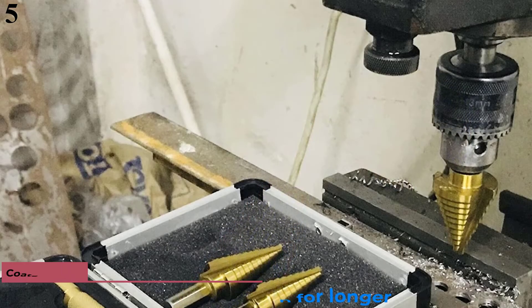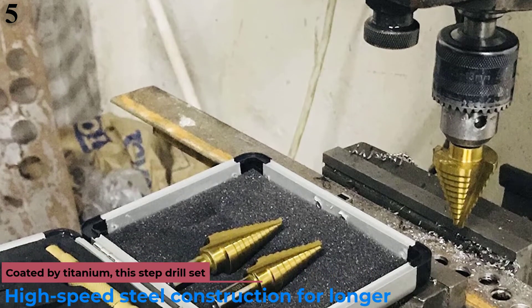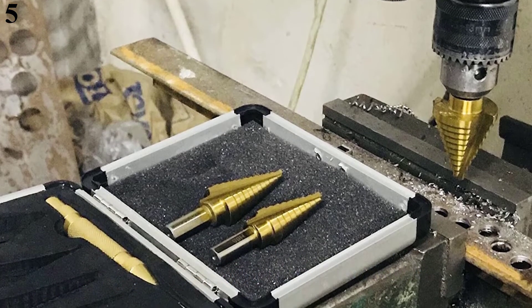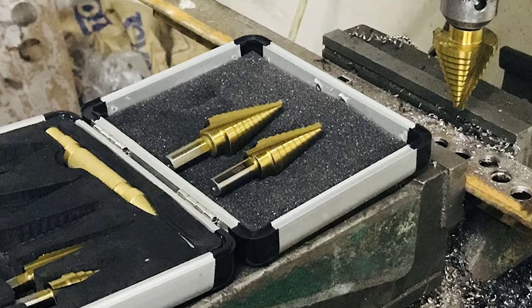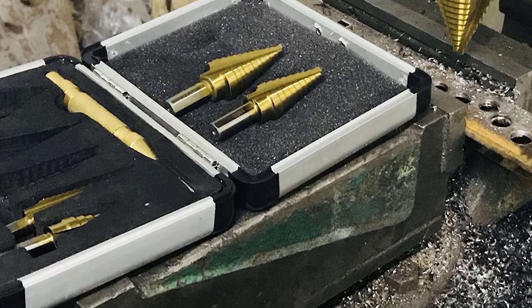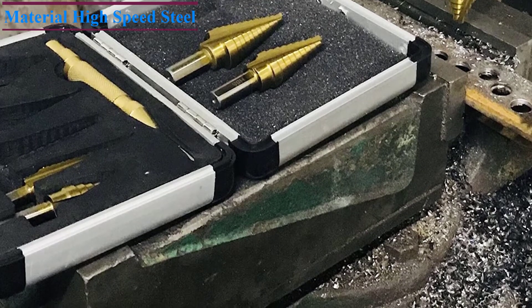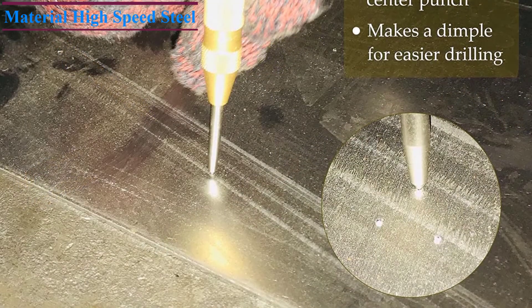Number 5 is the COZ-HSS 5PCS Titanium Step Drill Bit Set. If you want to get a budget-friendly set of step drill bits to help you with your domestic projects, the COZ drill bit set is simply perfect for you. This set of 5 drill bits offers steel bits covered with a titanium coating to match the performance of industrial-grade tools.